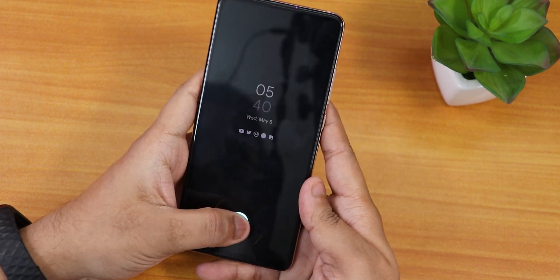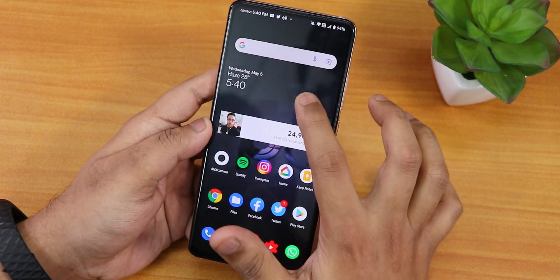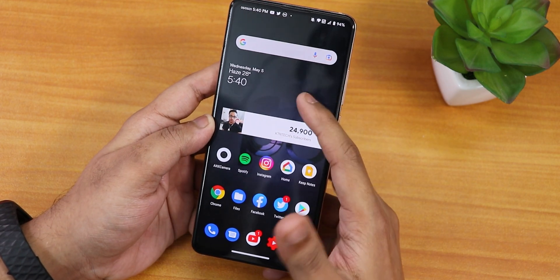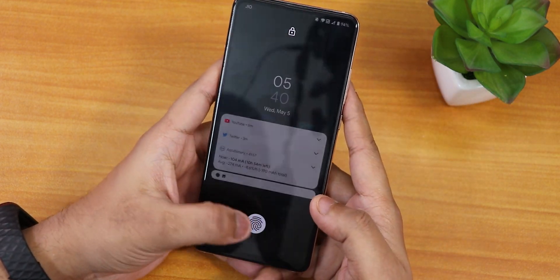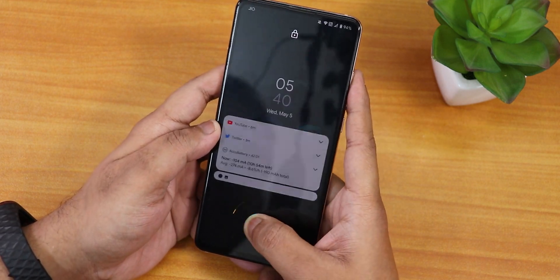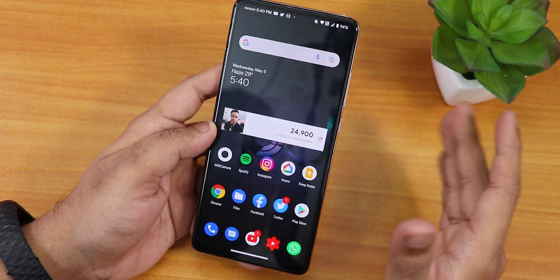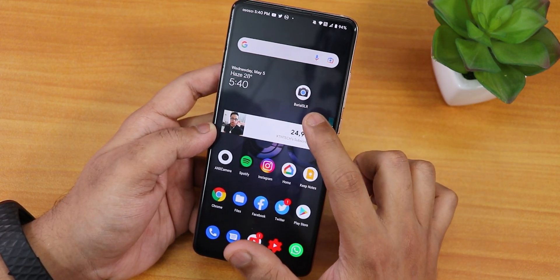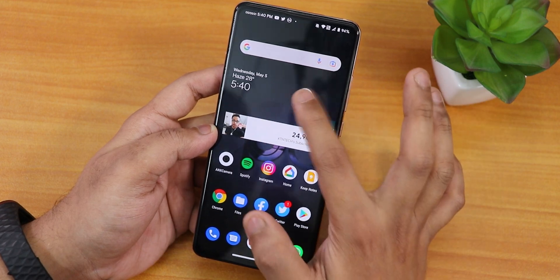Let me show you the fingerprint scanner speed. From the always-on display, the fingerprint scanner speed is completely fine, and from the lock screen it is also fine. There is a fingerprint scanner animation and you can change it, which I'll show later.